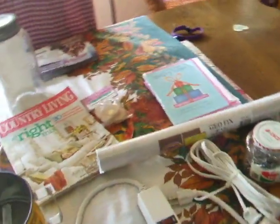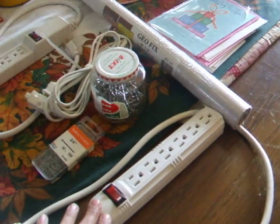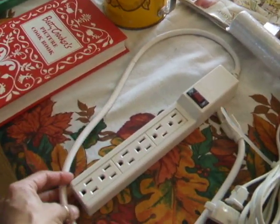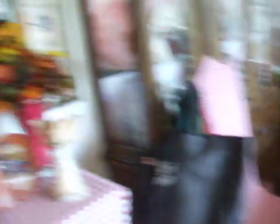Wait until Christmas time when you see my husband's — I think about 3,500 square feet of lights outside, and my two large Christmas trees plus four small Christmas trees in the house. So we do need a lot of extension cords in this home. Blessings, take care!